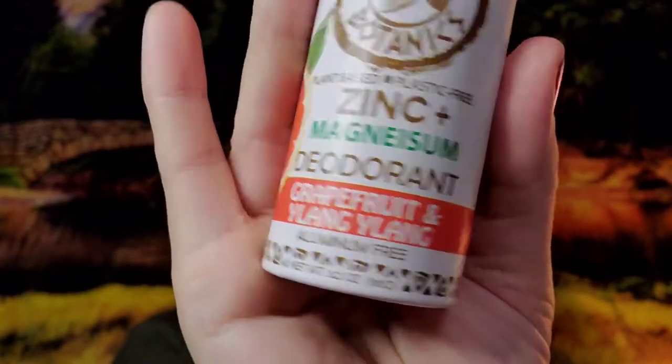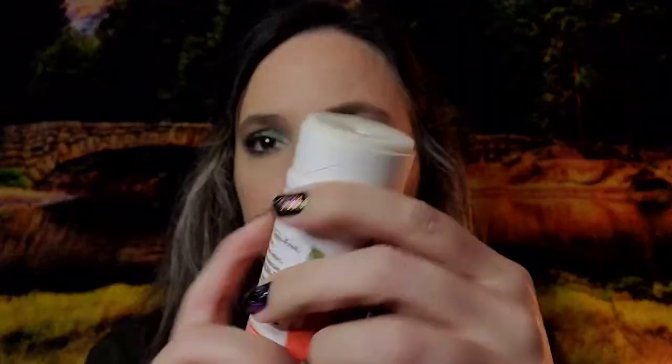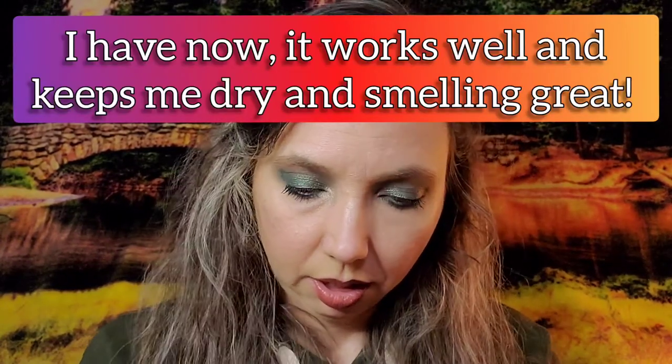And then I wanted to try their deodorant. It is a natural deodorant — zinc and magnesium. They have a few different ones, but this one has zinc and magnesium and is grapefruit and ylang ylang. These are of course aluminum free, and it's a beautiful citrusy with a hint of floral. The deodorants and the body butters you just push up.